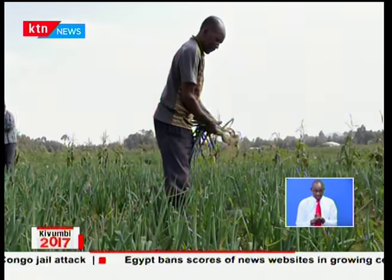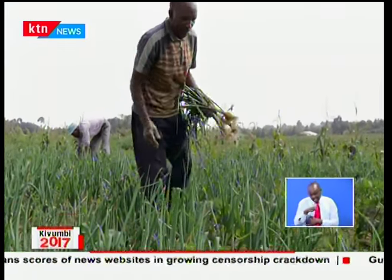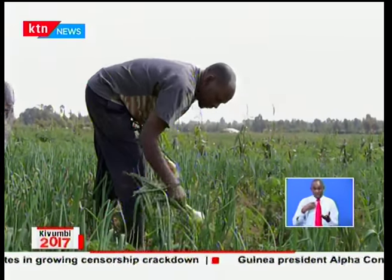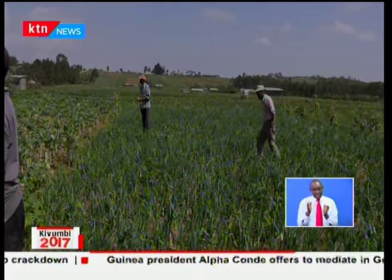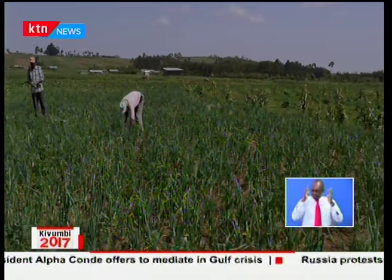With close to 90% of the country being arid and semi-arid land, highly variable rainfall patterns that are further exacerbated by climate change, and a growing number of water-intensive economic and agricultural activities, water management in agriculture is a big challenge in Kenya.